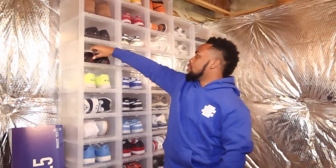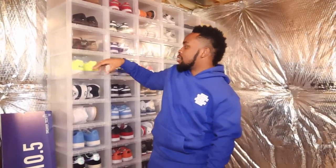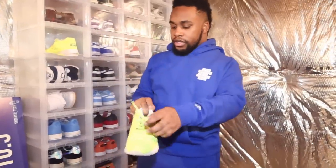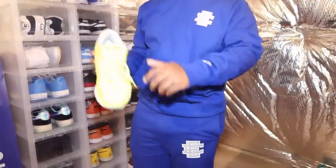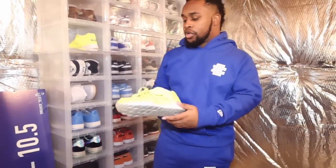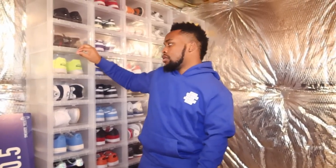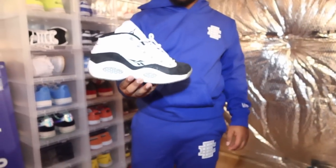I own three pairs of Reeboks. This is the Reebok Ventilator — I think I saw Kendrick Lamar do a commercial about these and I immediately bought it. Very lightweight shoe, very comfortable, good for working out or if you have a job where you need to stand. And I got a pair of the Reebok Questions.